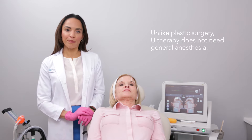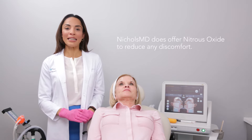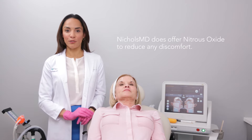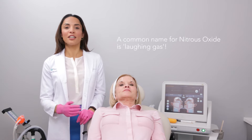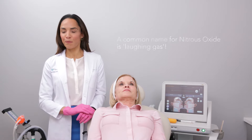Unlike in plastic surgery, we do not need general anesthesia for the Ultherapy procedure. However, to minimize any discomfort we do offer nitrous oxide here at Nichols MD of Greenwich. Nitrous oxide is otherwise known as laughing gas — you may have had it at the dentist for some procedures. For Donna's procedure today it's such a short duration that we won't be using it, but we do have it available for longer Ultherapy procedures.